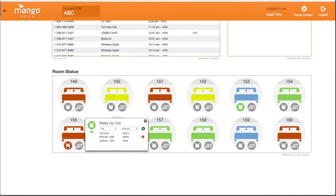Bring your hotel property into the latest technology and make managing the rooms a breeze with Mango Voice. Find us online at MangoVoice.com.